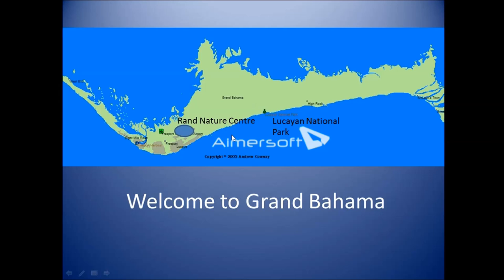Good afternoon and welcome to Grand Bahama. I wanted to show you the location of the RAND Nature Center, especially in relation to the airport and the downtown area of Freeport, and also in relation to Lukai National Park, because the deputy park wardens here work between the two parks — the RAND Nature Center and Lukai National Park.